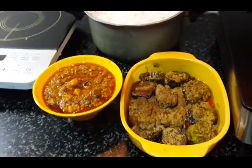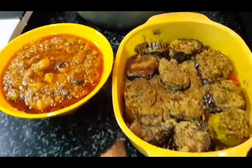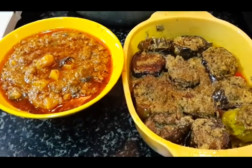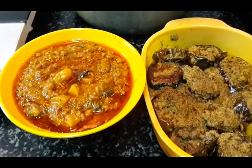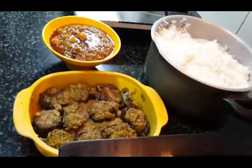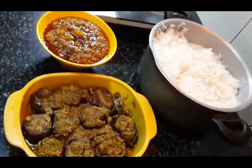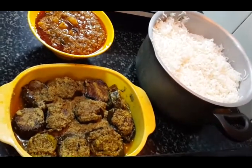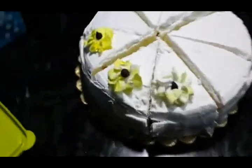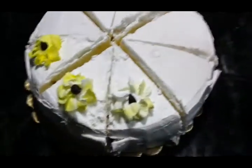Hope you like this meal! Both recipes — the mutton keema and the brinjal — are already on my channel, so if you like you can go and check. Now is the time to have lunch.